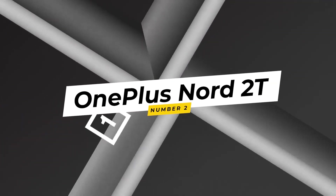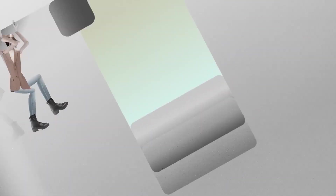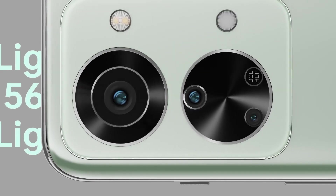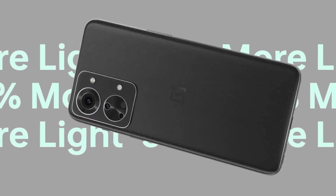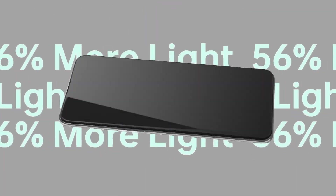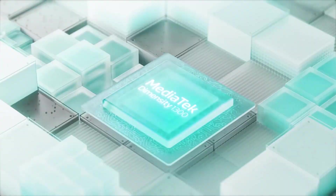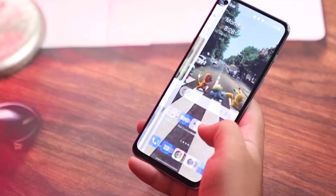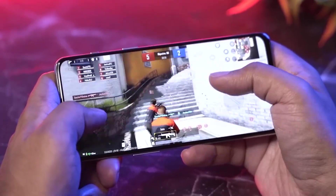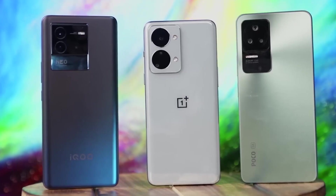2. OnePlus Nord 2T. The OnePlus Nord 2T is a manifestation of OnePlus' ethos, delivering flagship-like experiences at mid-range prices. The phone boasts a stunning 6.55-inch fluid AMOLED display with a 90Hz refresh rate, offering vivid visuals and smooth animations. Powered by the Snapdragon 870 processor, the Nord 2T excels in performance, ensuring seamless app launches and gaming. OxygenOS further enhances the experience, providing a clean and customizable interface.